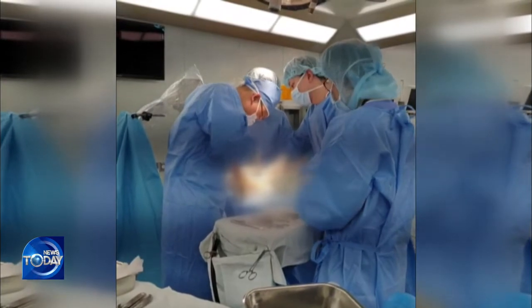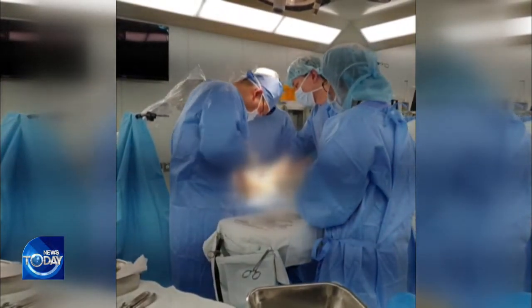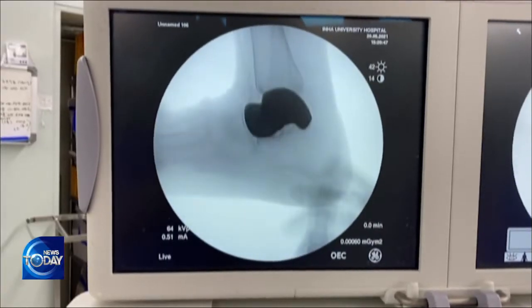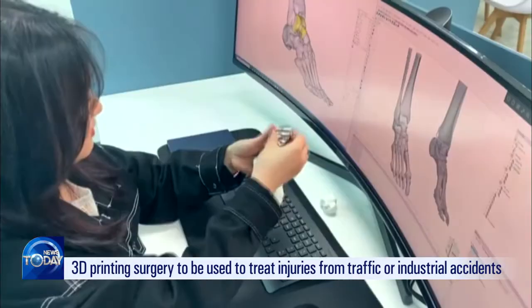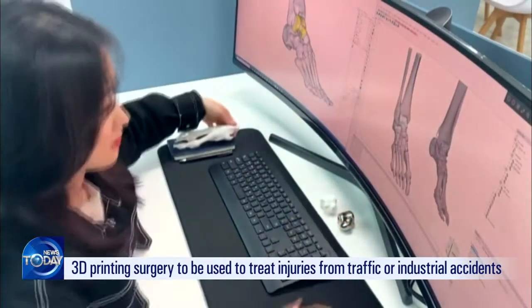The operation wrapped up in just two hours. The patient feels far less pain now and there are almost zero side effects. This technology will likely be used widely to treat injuries from traffic or industrial accidents.